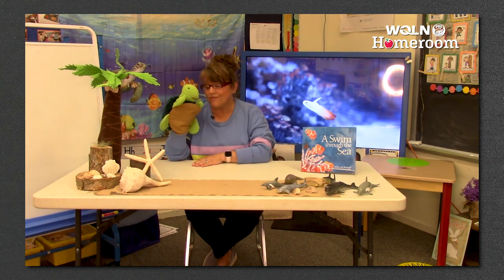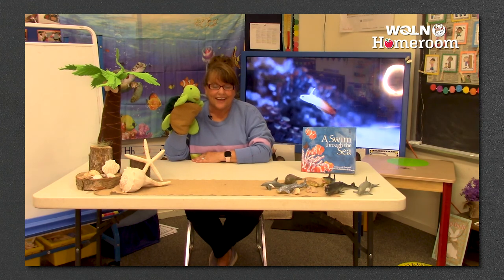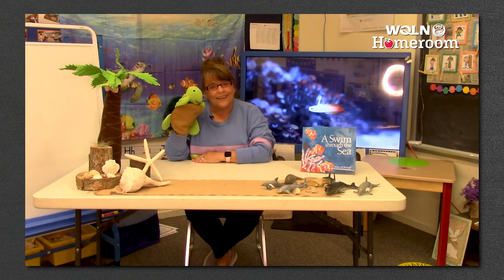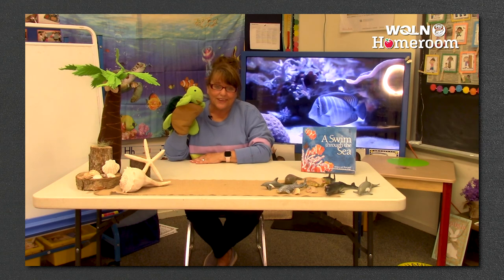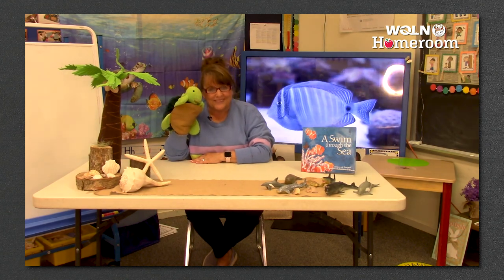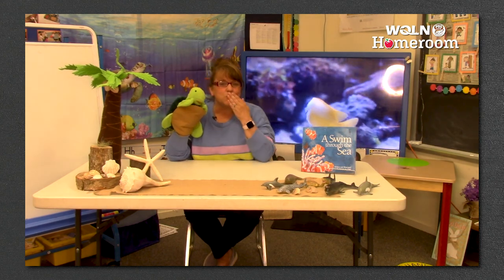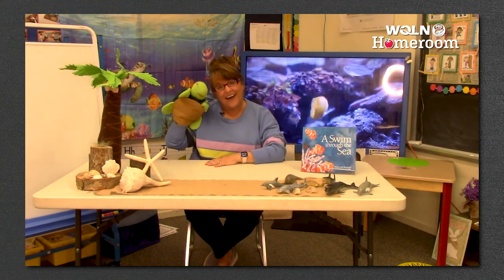The ocean is one of my very favorite places - I love the ocean. It has been so much fun with you today. I just hope that you keep reading and you keep learning and you keep watching WQLN PBS where learning comes to life. I hope you guys have a great week - it was great to see you. Till we see you next time. Bye!